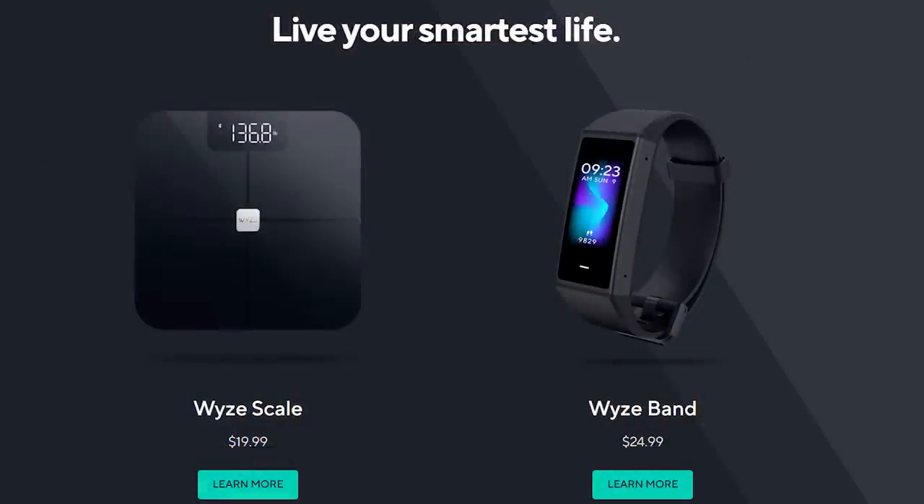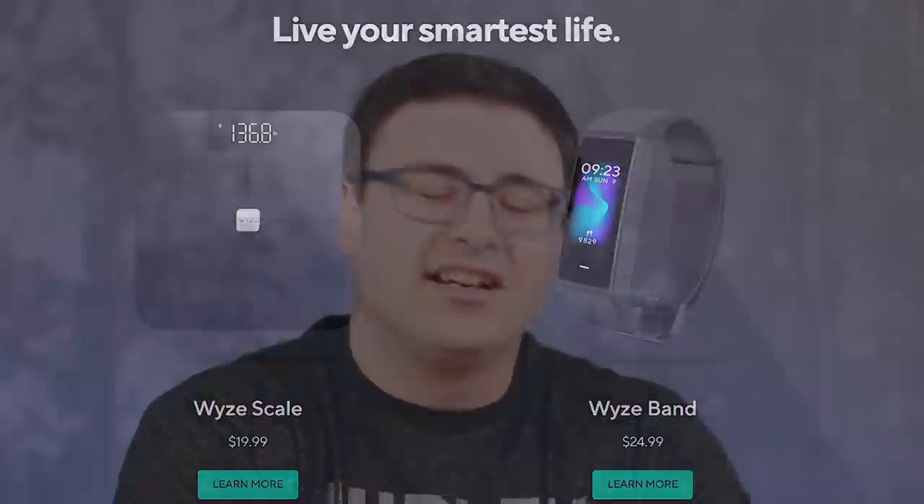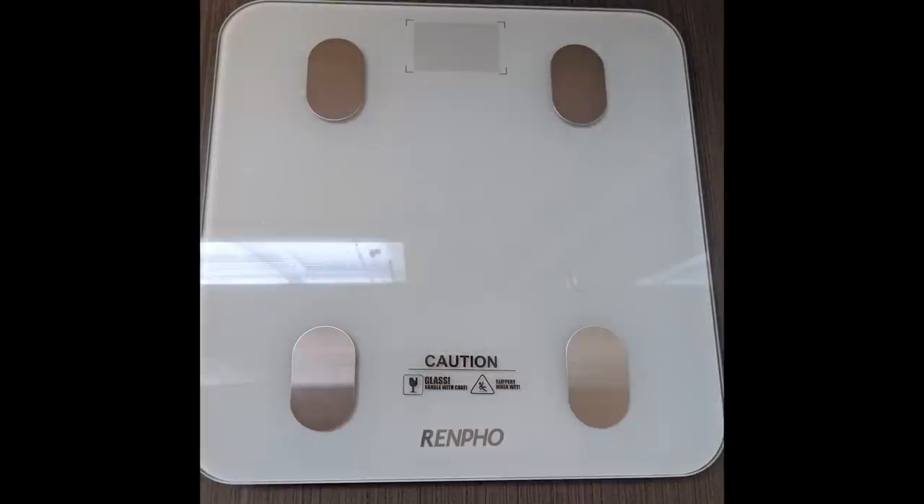Not so much a leak anymore, but the Wyze Band and Wyze Scale have both come out. The Wyze Band is $25 US and the Wyze Scale is $20, both available on early access. The Wyze Band is definitely the more interesting product as far as I'm concerned.